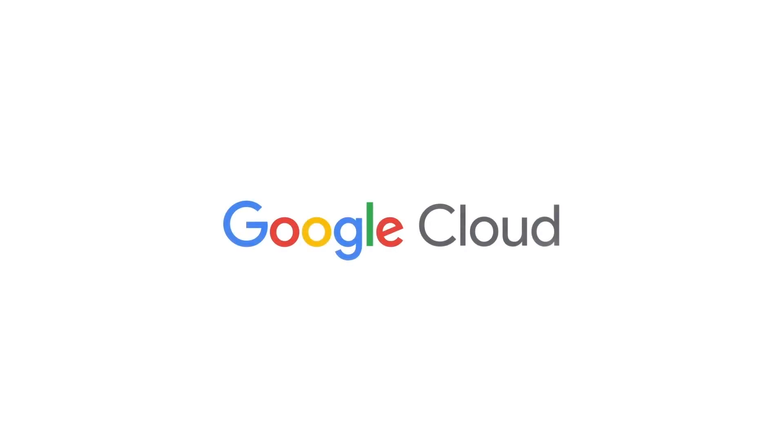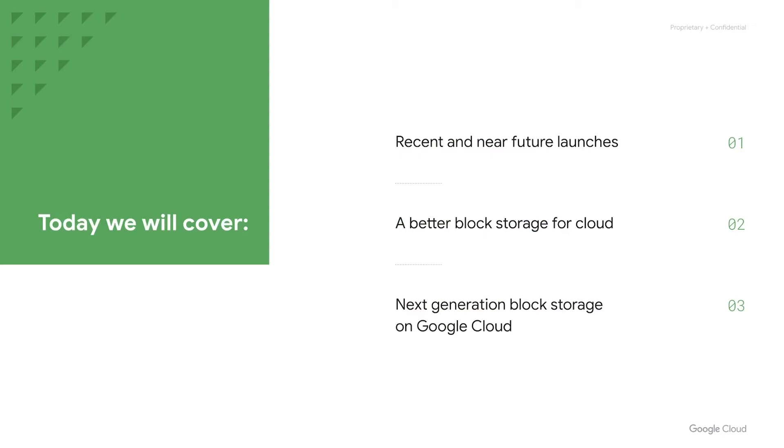Welcome to the Storage Spotlight session for Persistent Disk. My name is Reuven Hess, and I lead the product team for block storage in Google Cloud. Today we have some very exciting news. We'll start by covering some recent and new future launches for Persistent Disk, then take a step back and cover what we see as the potential for block storage in the cloud, and then look at addressing these areas with our next generation of block storage.